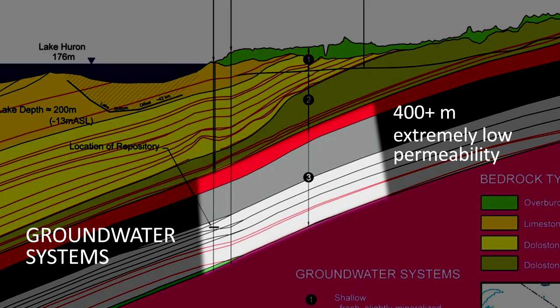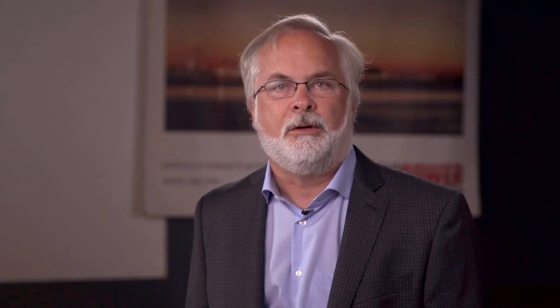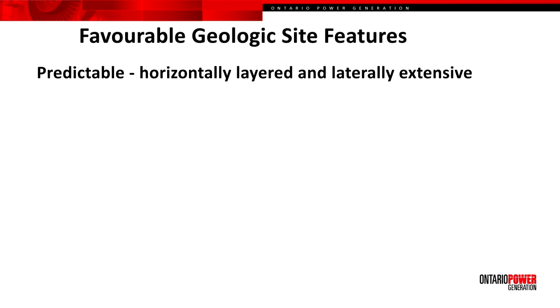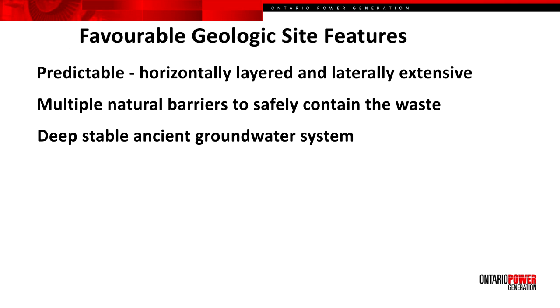At this depth, there is no groundwater flow. What was particularly important about developing the conceptual model early in the process was the identification of site attributes that would lend themselves to the DGR's safety. In particular: the predictability of the bedrock formations, that they were near horizontally layered and laterally extensive; that there were multiple bedrock formations that would contain and isolate the waste with the repository at the Coburg horizon; and that the groundwater system in which it was placed was stable, resilient to change, and groundwater motion was almost non-existent.